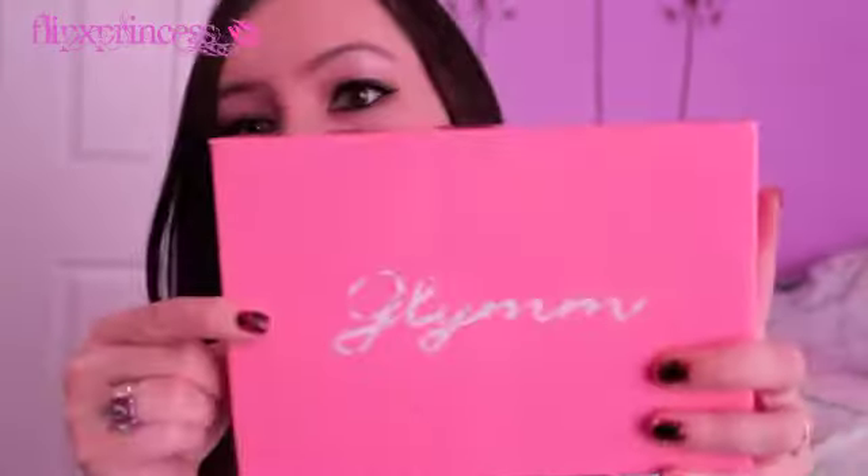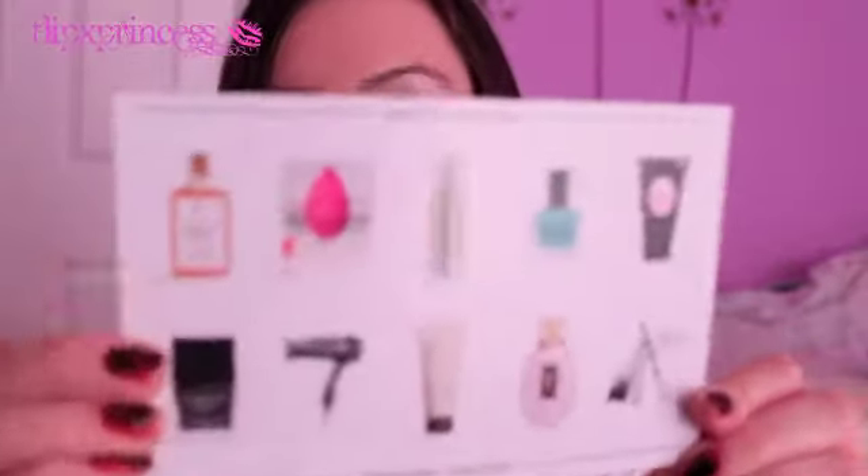Now we'll move on to the Glimbox for December. I'm just going to open it. Here's what it looks like inside. The first thing you get is a card with all the products, and another card that says 'try and buy' with products available on their website.